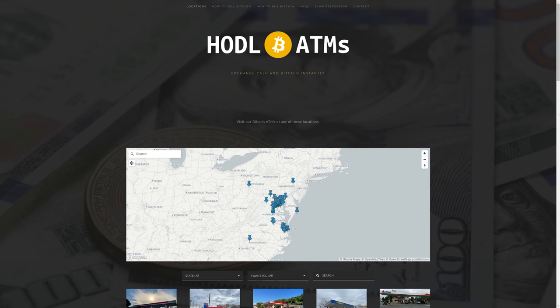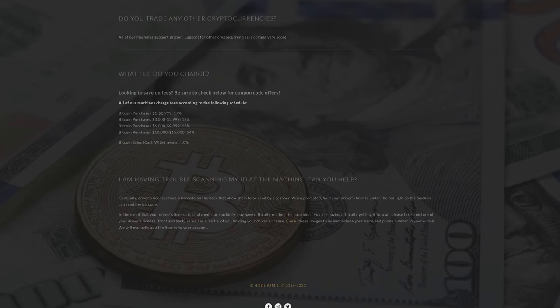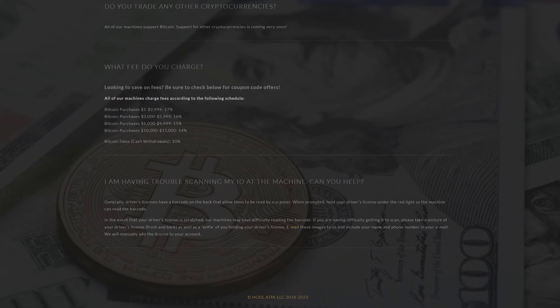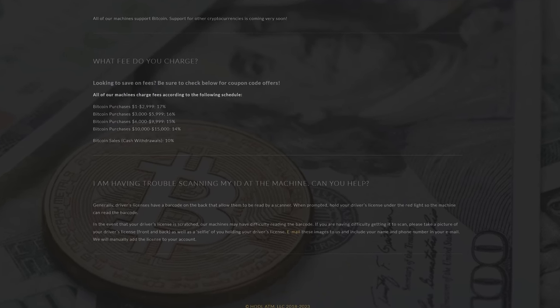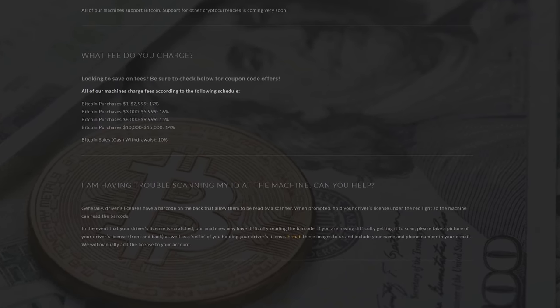HODL ATMs are yet another ATM vendor offering Bitcoin ATMs. Not surprisingly, their fees are kind of astronomical, ranging anywhere from 10 to 17%, plus possible hidden fees on top of that, plus Bitcoin network fees that you'll have with all Bitcoin transactions.